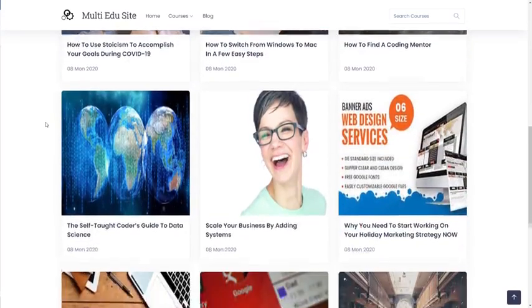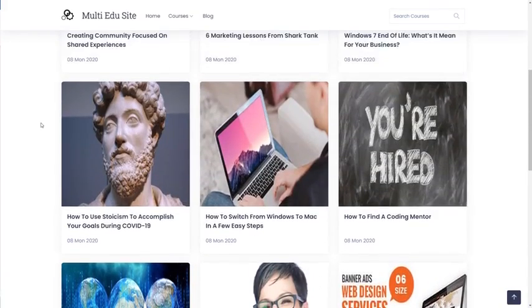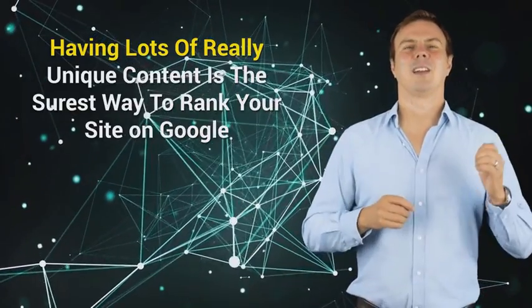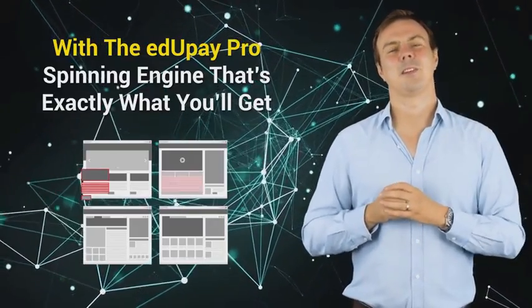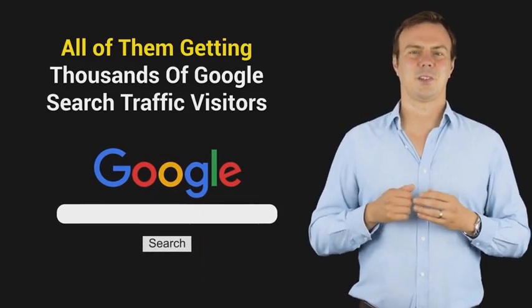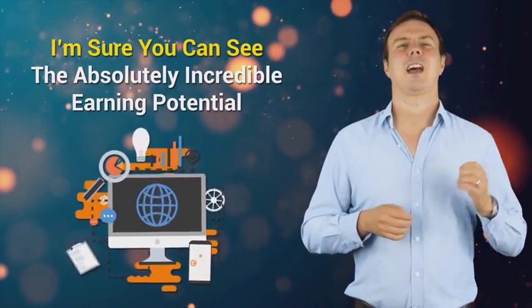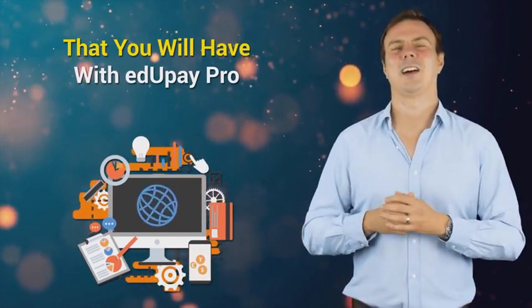If you upgrade to EduPay Pro today, you will also get a far more powerful spinning engine, so all your sites will rank themselves way higher and way faster on Google. Remember, having lots of really unique content is the surest way to rank your site on Google, and with EduPay Pro's spinning engine that's exactly what you'll get. Just imagine — you could have literally hundreds of sites all ranking themselves to page one, all of them getting thousands of Google search traffic visitors, and all of them making you money. As a smart action-taking marketer, I'm sure that you can see the absolutely incredible earning potential that you will have with EduPay Pro.